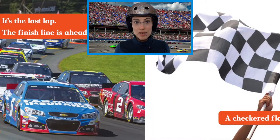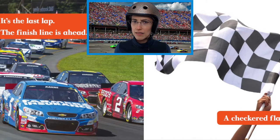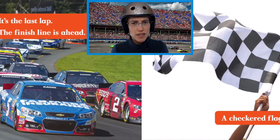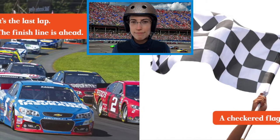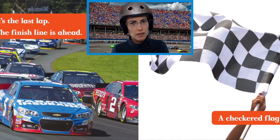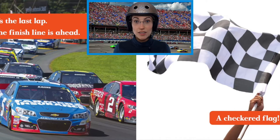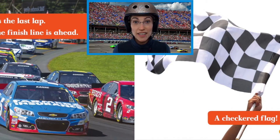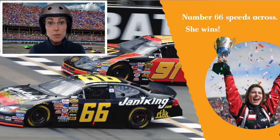It's the last lap. The finish line is ahead. Which car is in front? Hmm, tough to tell. I think it might be the blue one. What do you think? Look! A checkered flag — that must be the finish line. Let's find out. Number 66 speeds across. She wins!